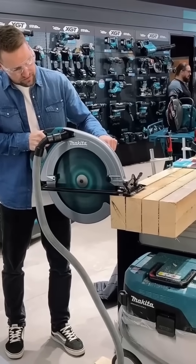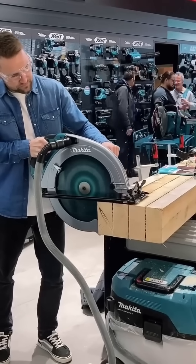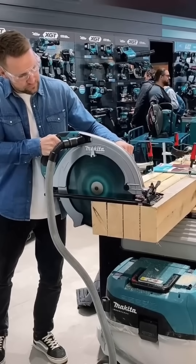Hands guide a saw along a marked plank. The scent of sawdust blooms instantly — a smell that builders, carpenters, and dreamers all recognize as the beginning of creation.